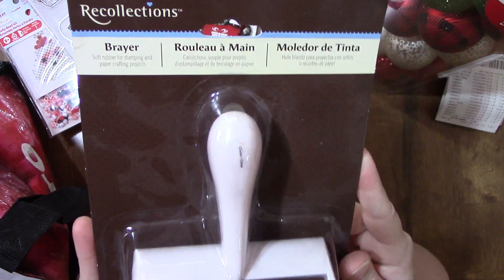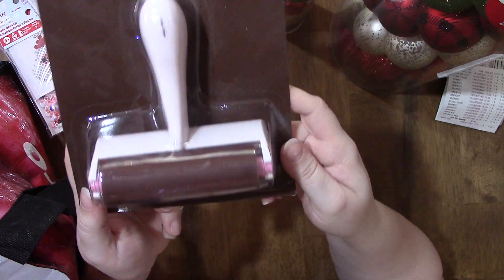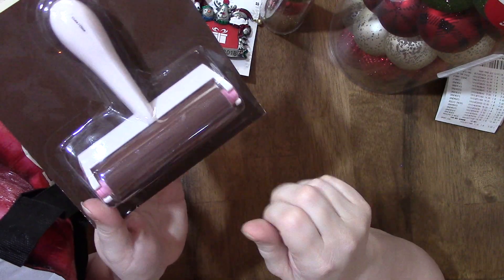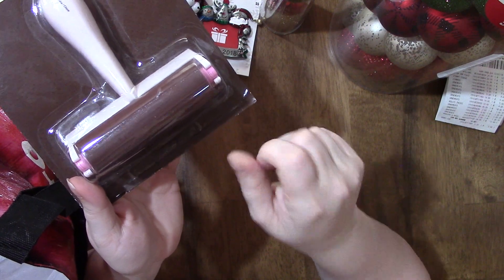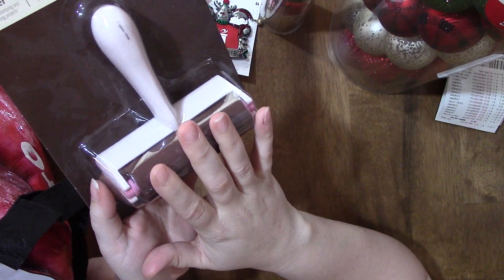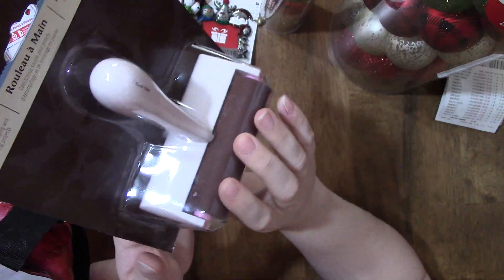This has been there for quite a while because it's very dusty. It's a brayer, and I mainly got it to use for diamond paintings because I'm having some trouble with the drills popping up, so I'm going to use this to get them to go back down. I used a 50% coupon — normal price is $24.99, I got it for $12.49.